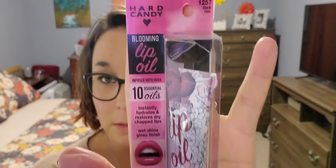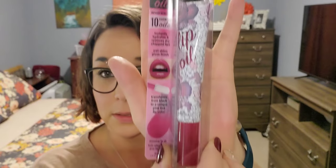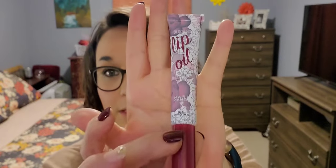First, I'm going to do Health and Beauty, which is a pretty small group. I found this Hard Candy Blooming Lip Oil in 1257 Black Rose. I'm going to try this bad boy on because I don't have anything on my lips and I've been wanting to really see what it looked like. This is what it looks like - it's really pretty.